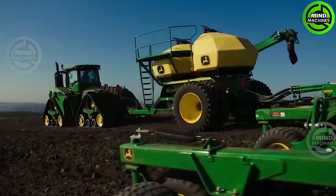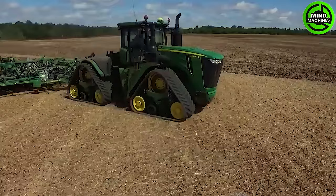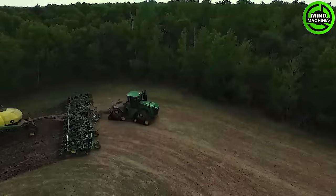The John Deere 9RX series offers enhanced power and increased pulling capacity with its new blasting options.